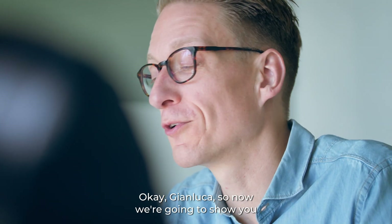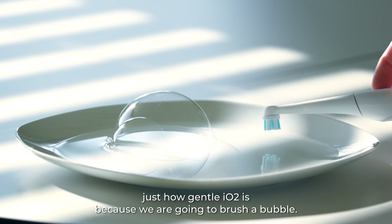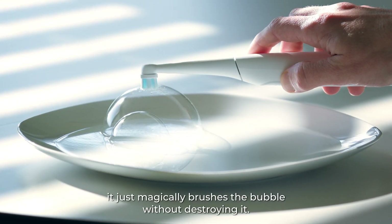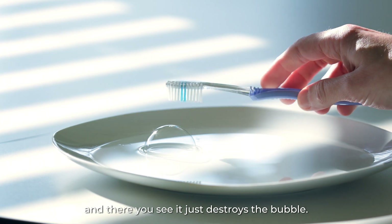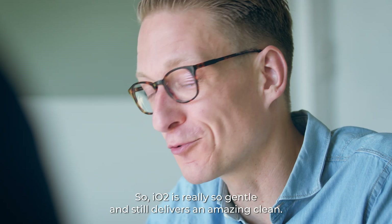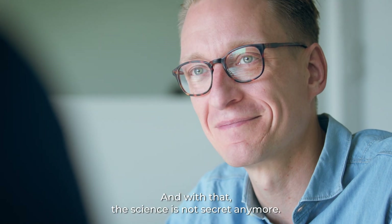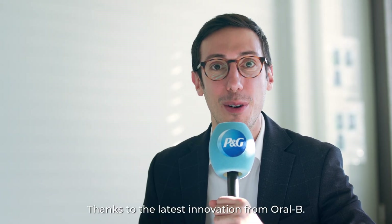Now we're going to show you just how gentle the IO 2 is — we are going to brush a bubble, and you'll see it magically brushes the bubble without destroying it. For comparison, we also use a manual brush, and there you can see it just destroys the bubble. So the IO 2 is really so gentle and still delivers an amazing clean. With that, the science is not secret anymore, thanks to the latest innovation from Oral-B.